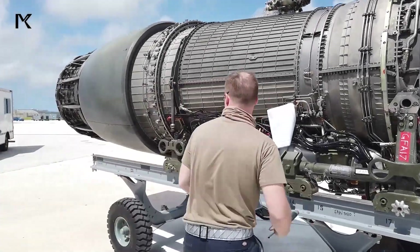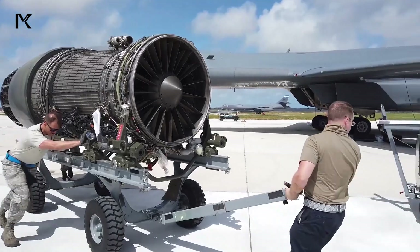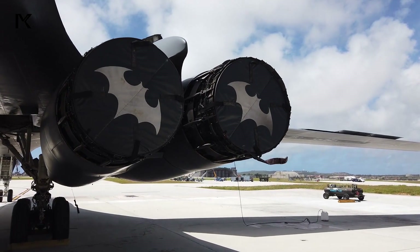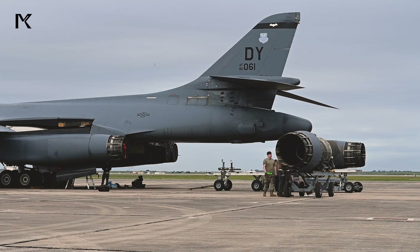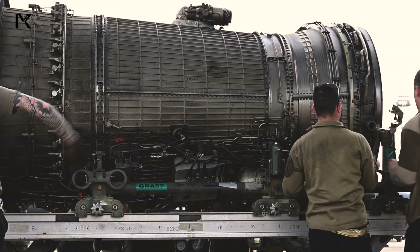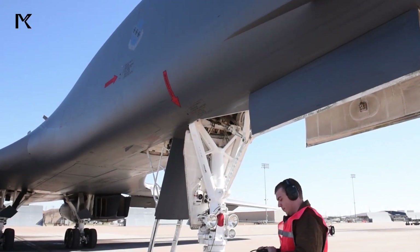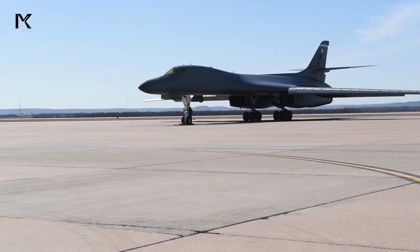The B-1 Lancer, with its advanced design and powerful General Electric F-101-GE-102 engines, represents a formidable component of the United States Air Force's strategic bomber fleet. The sophisticated engine installation, featuring high thrust, advanced materials, and efficient maintenance access, enhances the aircraft's operational capabilities and reliability. These elements, combined with its variable sweep wing and stealth features, make the B-1 Lancer a versatile and effective platform for modern combat missions.